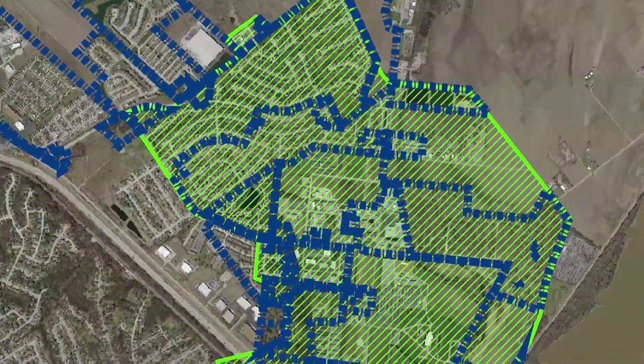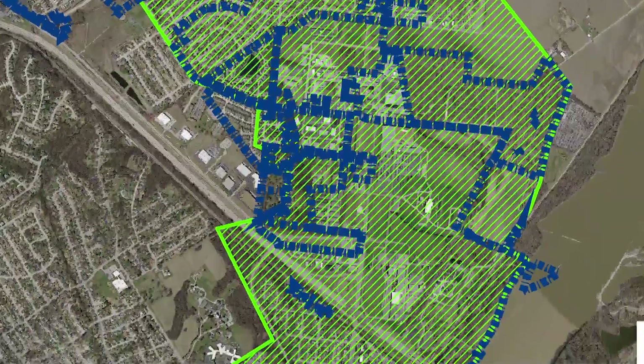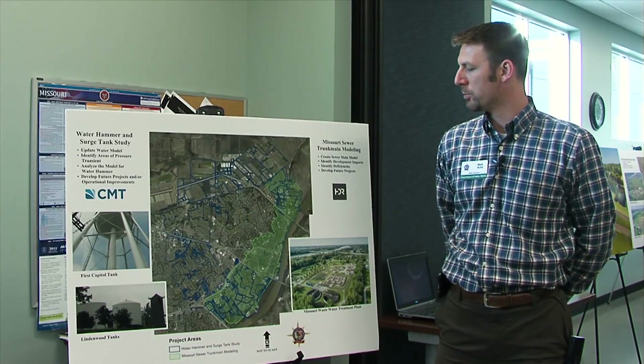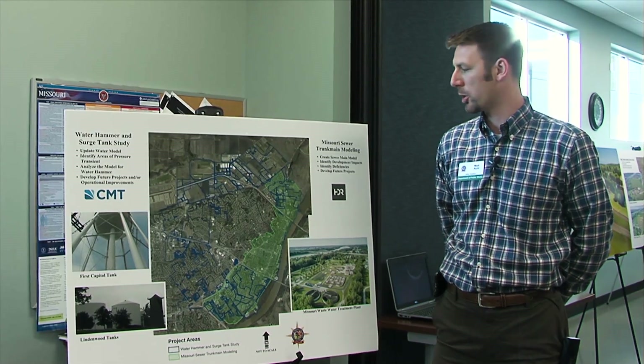On the eastern side of the city we're doing a trunk main model on the Missouri sewer system basin. It is a new model created to analyze the sewer mains — the larger mains.